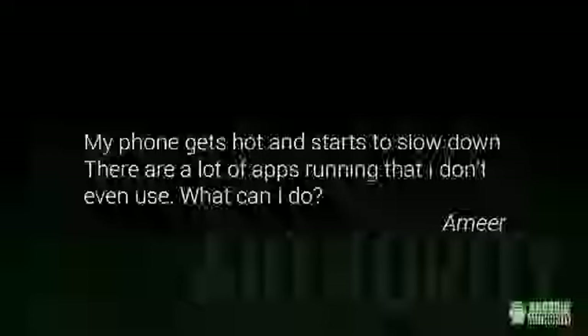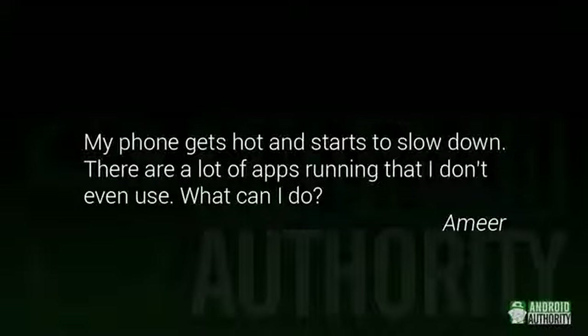Amir says: My phone gets hot and starts to slow down. There are a lot of apps running that I don't even use. What can I do? Without knowing what phone or version of Android you're running, it's hard to give you specific advice, but there are a couple of general things that might help. For one, try uninstalling apps. Now, if these came pre-installed on your phone, you probably won't be able to get rid of them, but you might be able to disable them and keep them from running.